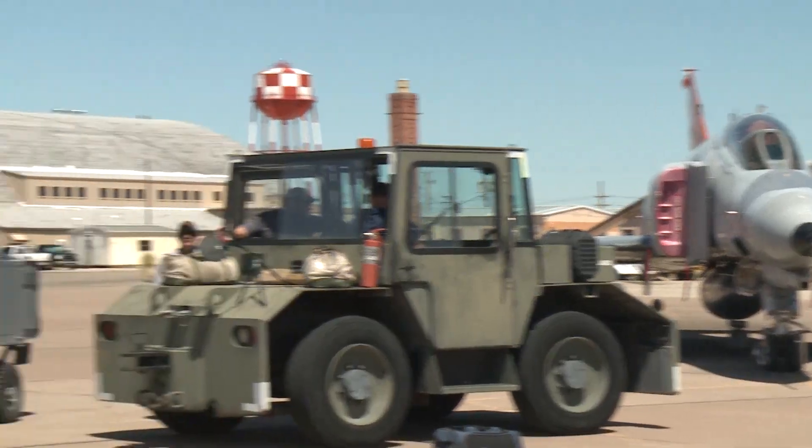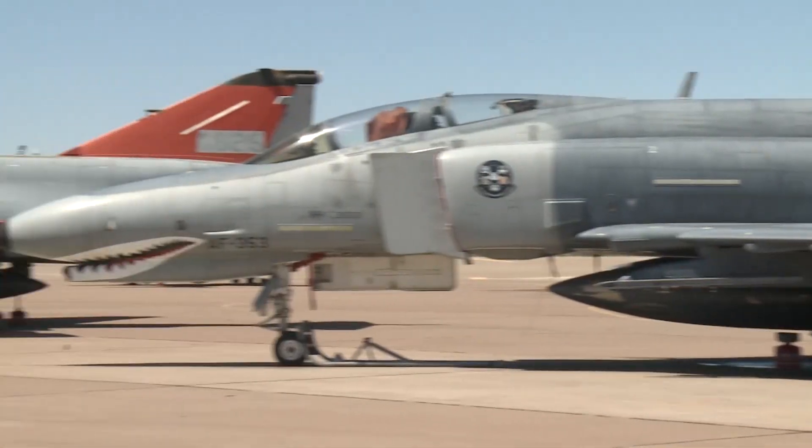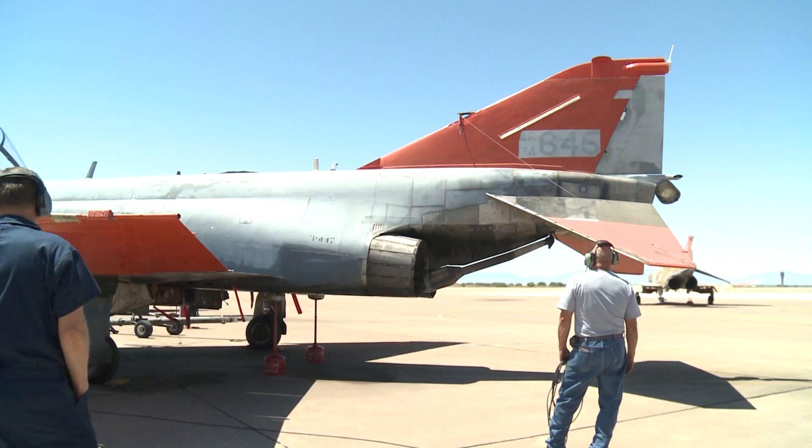We fly F-4s — Vietnam-era airplanes. All of ours are between 1968 and 1974 models. They're all F-4Es, and they've all been converted to QF-4s, which means they're a drone.